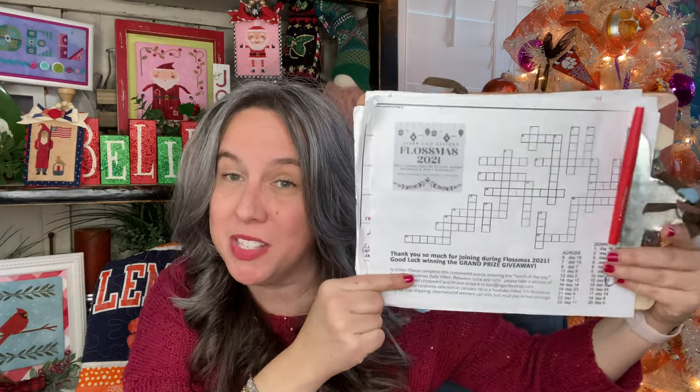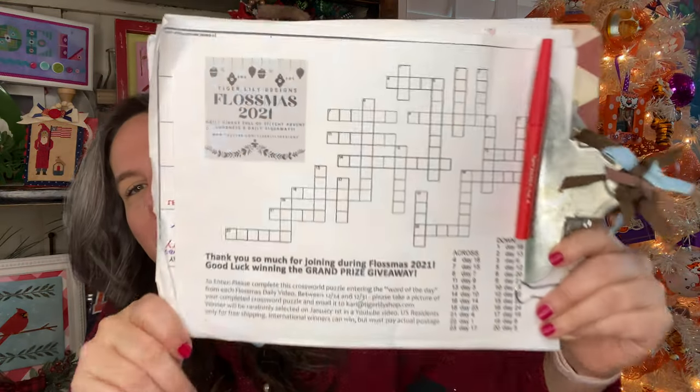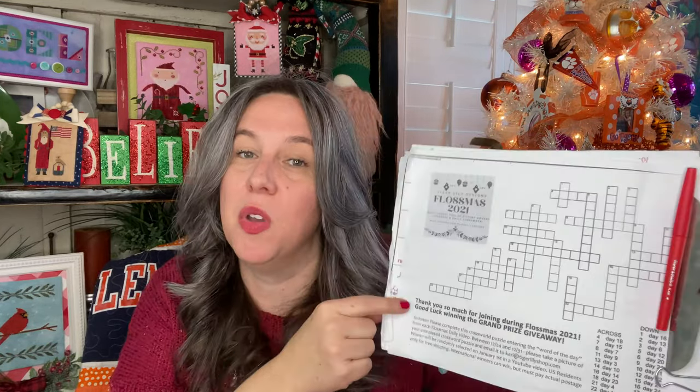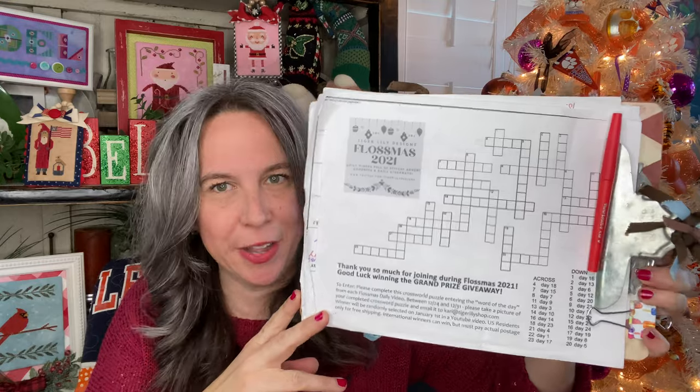Do you have your crossword puzzle filled out? If not, let me give you a little 30-second tutorial on what this is. This is the Flossmas episode grand prize crossword puzzle. Every day during Flossmas, I have given you a keyword — so there are 24 keywords — and you just fill in your Flossmas crossword puzzle. Then you're good to go.